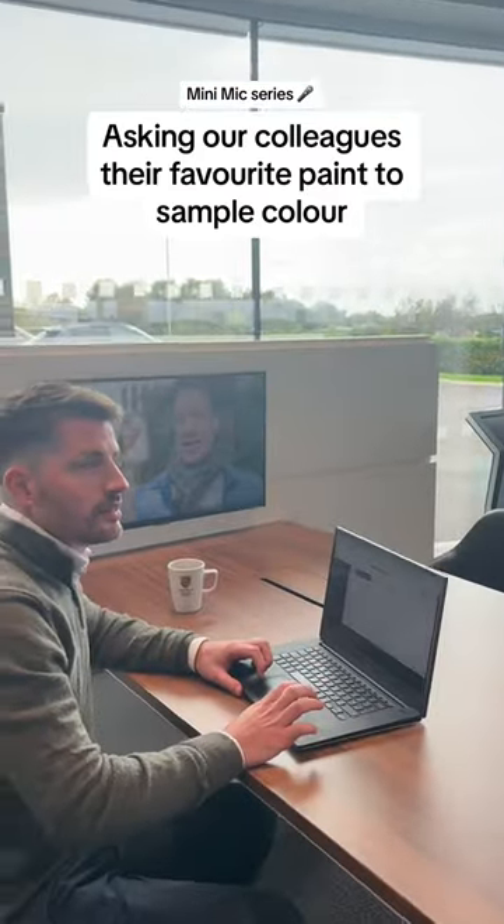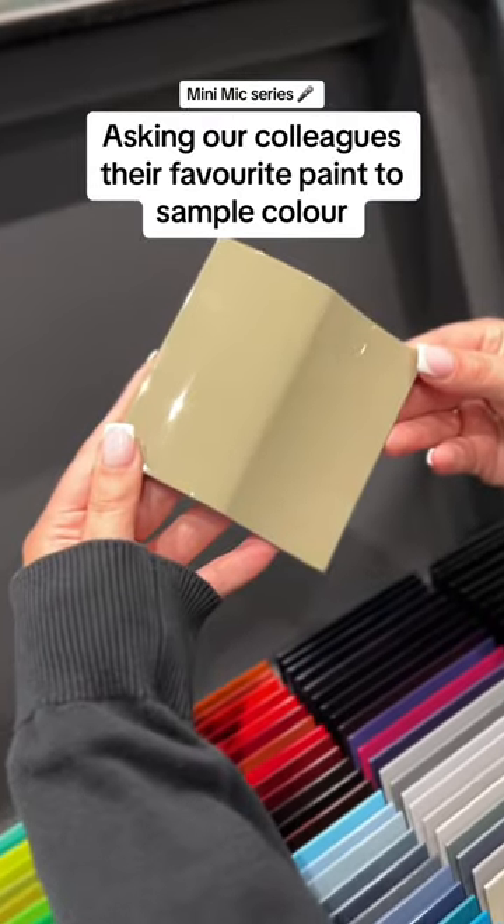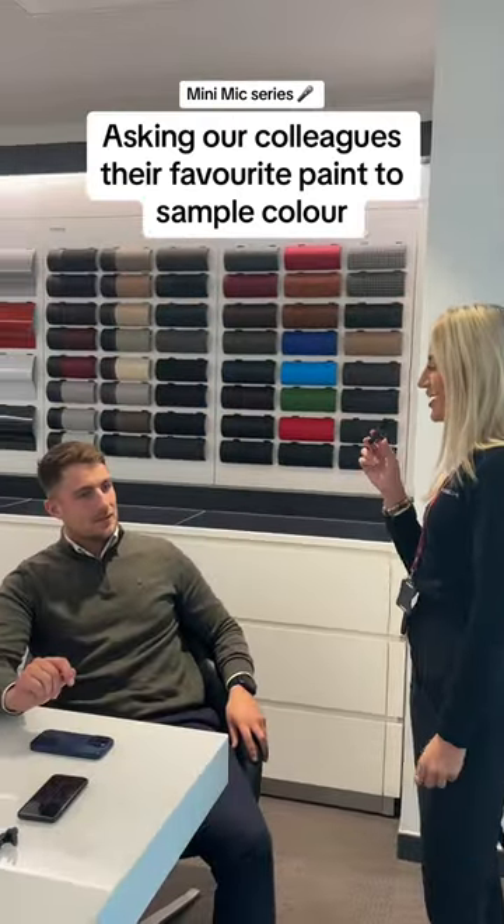Troy, what's your favourite paint to sample colour? I think stone grey. Kyle, what's your favourite paint to sample colour? Alt grey.